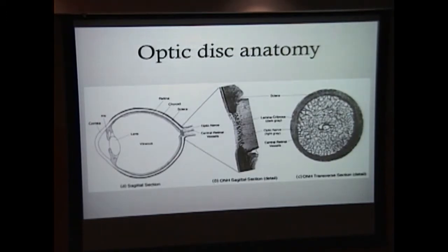A little bit on optic disc anatomy. The lamina cribrosa is a meshwork of collagen fibers that inserts to both sides of the sclera, through which the optic nerve runs to exit the eye. The importance of this structure in optic disc drusen is that drusen deposit anteriorly to the lamina cribrosa. When you get enough drusen, the lamina cribrosa can displace posteriorly, and these patches can deform and cause compression on the axons exiting the eye.